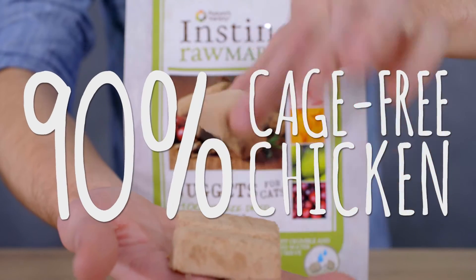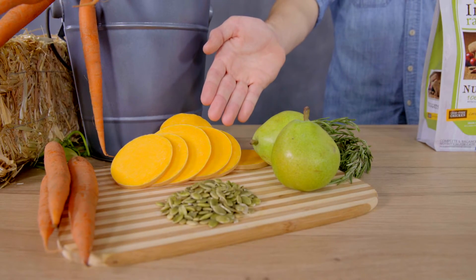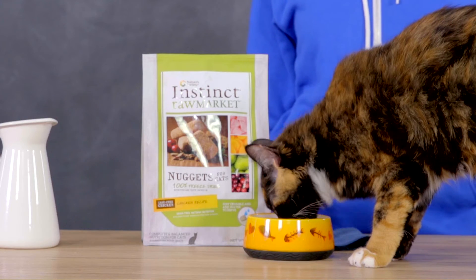Made with 90% raw, cage-free chicken, and 10% wholesome, organic fruits and veggies, like carrots, pears, and butternut squash. These ingredients are never cooked or dehydrated, but 100% freeze-dried, locking in both nutrients and taste from pure raw meat, fruits, and vegetables.